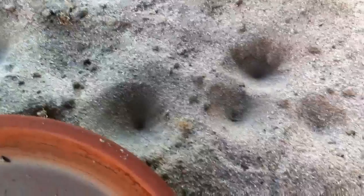Hey guys, Naked Reptiles here. Today I'm just going to make a short little video about antlions. As you can see here, there are several little hills or little tunnels dug by antlions.